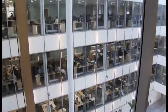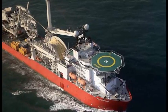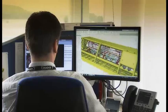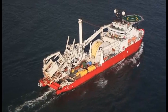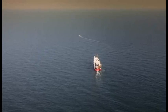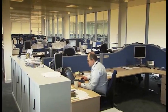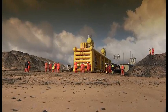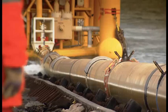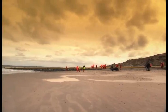Subsea 7 is a global leader in seabed-to-surface engineering and construction, with a global reputation for being at the forefront of subsea innovation, safely delivering complex engineering, procurement, installation and commissioning projects throughout the North Sea and west of Shetland. From its engineering and project management offices in Aberdeen and its extensive fabrication site in Wick, Caithness, Subsea 7 has designed, fabricated and installed more than 70 unique pipeline bundle solutions over the last 35 years.